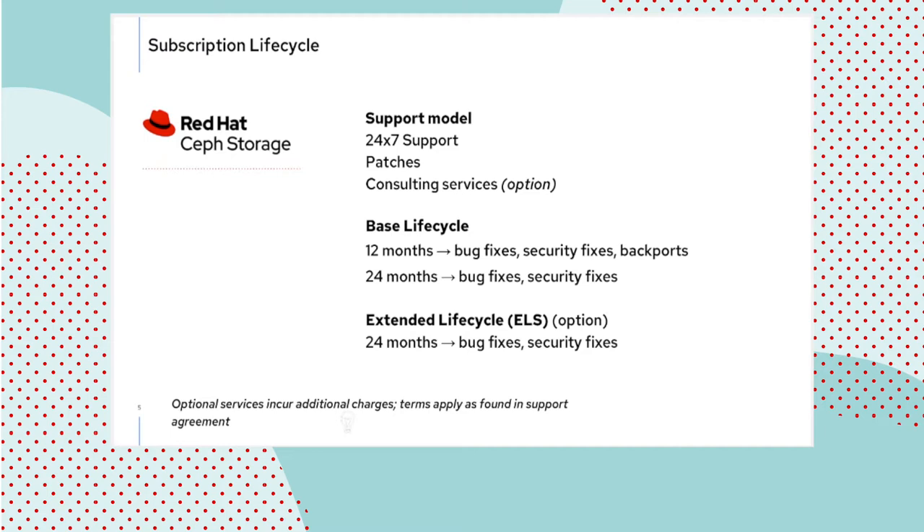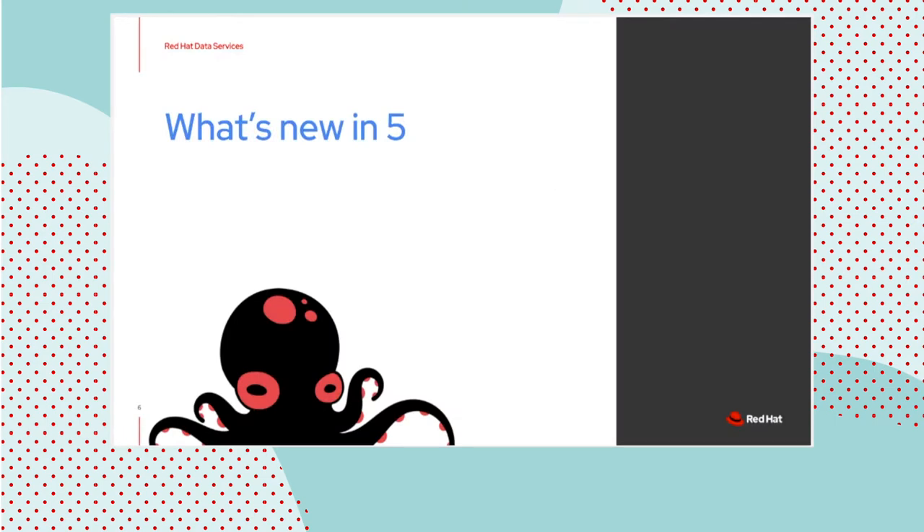The Red Hat storage product is meant to be the complete solution for a customer building Ceph-based infrastructure, with a three-year lifecycle for releases, extensible to five years under the well-known Red Hat ELS program. Our storage consultants are ready to assist for custom configuration, performance work, or migration from other solutions, and the support team is on call 24/7. Now let's see what is coming this July with Red Hat Ceph Storage 5, our infrastructure storage product.